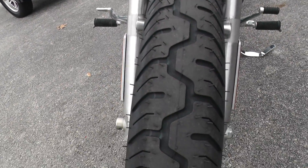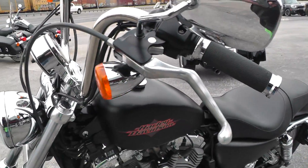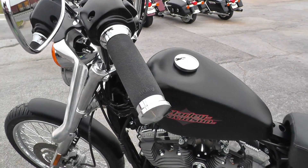We put a brand new tire on the front — it's a 21 inch tire in really nice shape. Upgraded the grips for you, put a set of Avon grips on it.